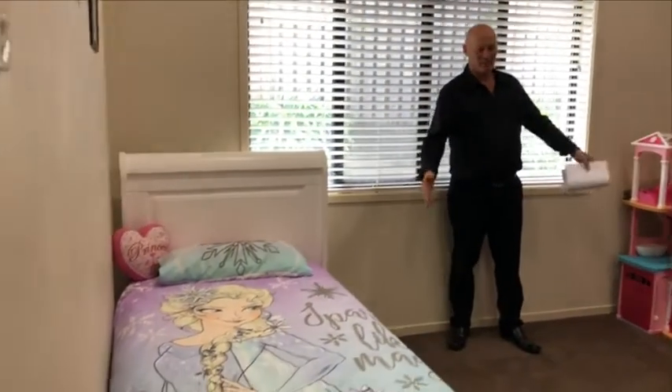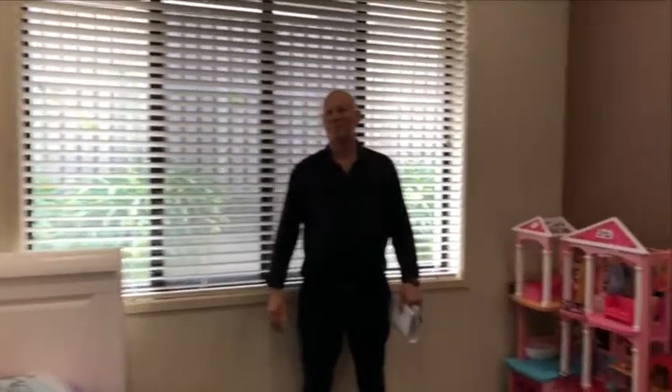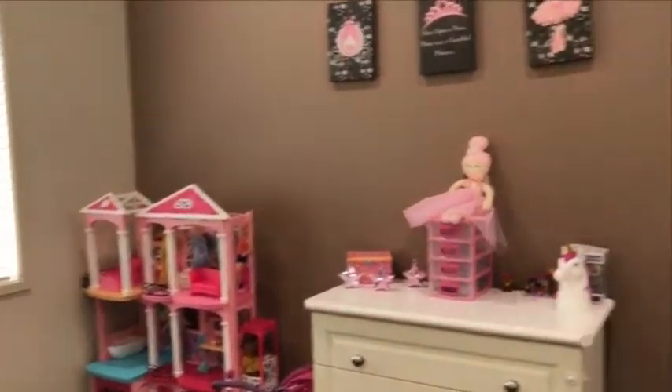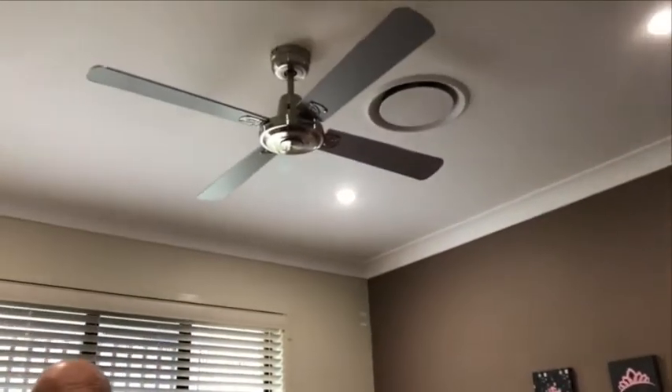This is bedroom two — currently the little girl's room at this stage. It has large mirrored robes, very high ceilings, ducted air conditioning outlet, and a ceiling fan. Very beautiful room.